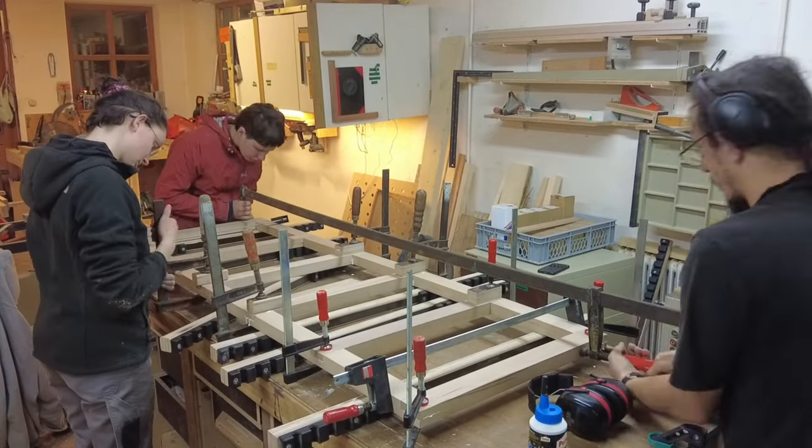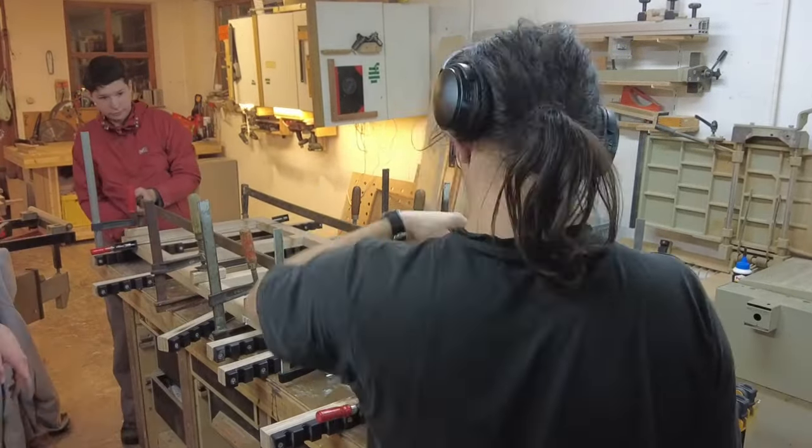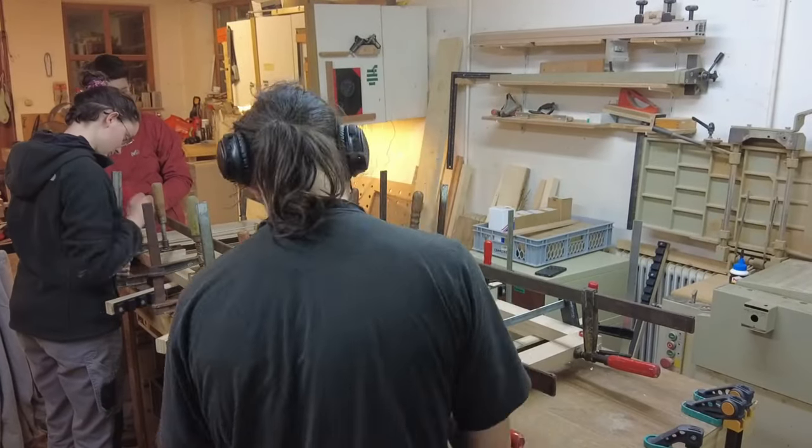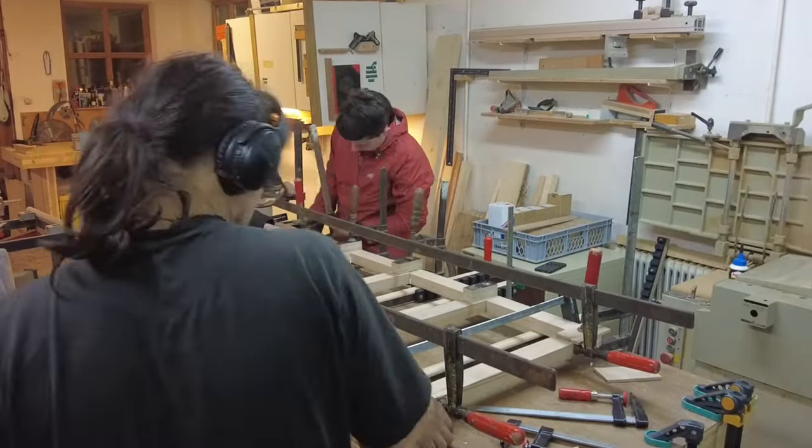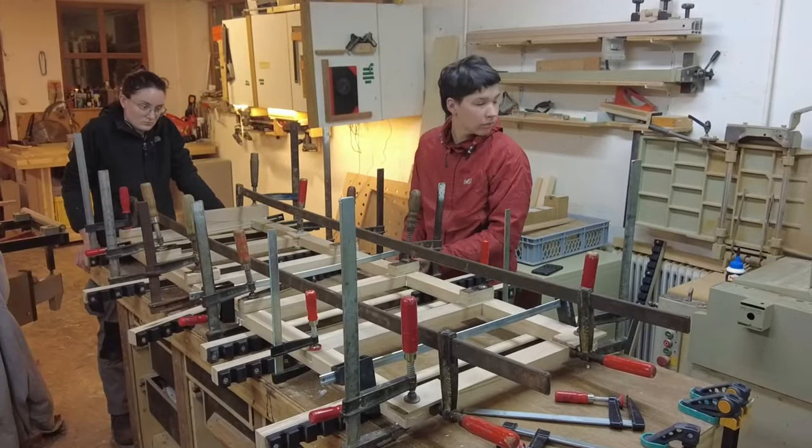As I forgot to turn on the camera you missed all the interesting stuff about the glue-up. But this is the final product. Now we have to repeat this 8 more times. Yeehoo!